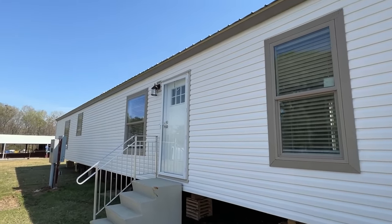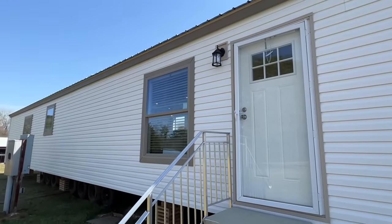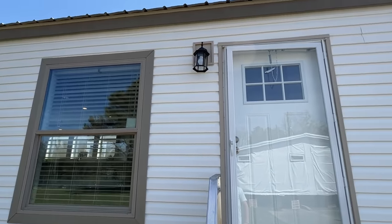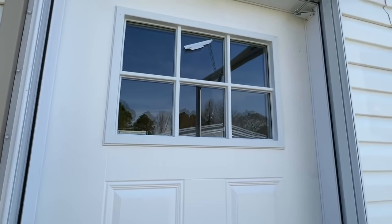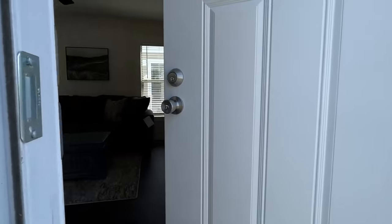There's nothing left to do but head on inside this one. I'm telling y'all, this floor plan is super sweet — I love the colors on this one. Beautiful front door that we have. All right, I'm coming in.